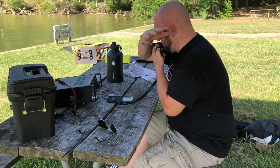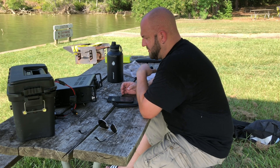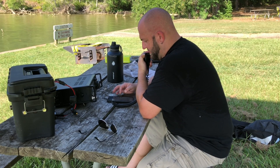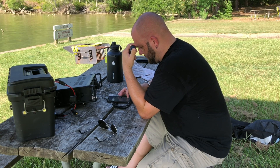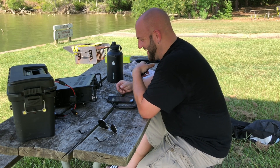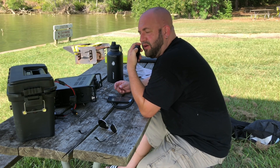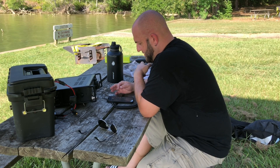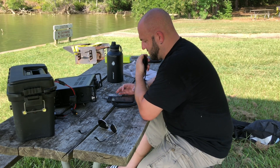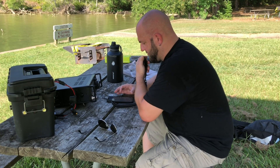73, thank you. QRZ, Kilo 8 Mike Romeo Delta Parks on the Air. Whiskey 7 Mike Mike Golf, you're 5x7 — got you in Arizona. 73, thanks for being up there. QRZ, Kilo 5 Yankee Victor Yankee, what's going on Joe? You're 5x5 in Mississippi — I've got you 5x3 here in Texas, just using the Wolf River Coil today. Thanks brother, 73. QRZ, Alpha Delta Zero Bravo Charlie — you're 5x4. Roger the 3x3 in Missouri, 73.